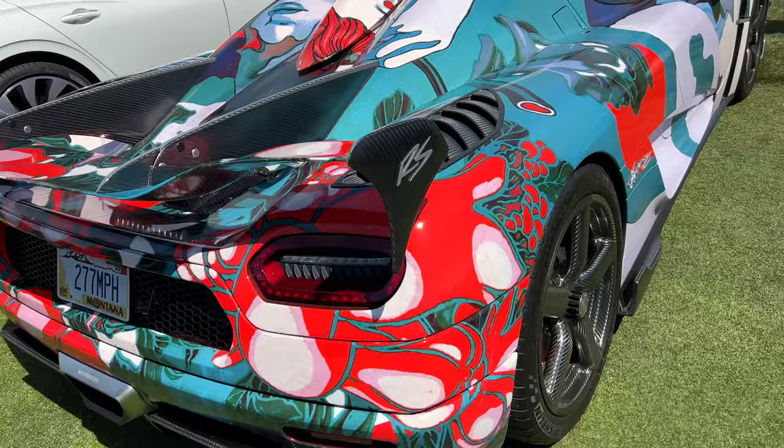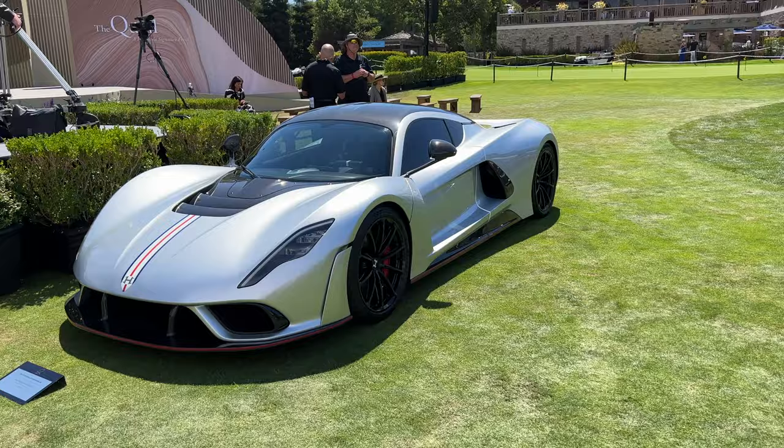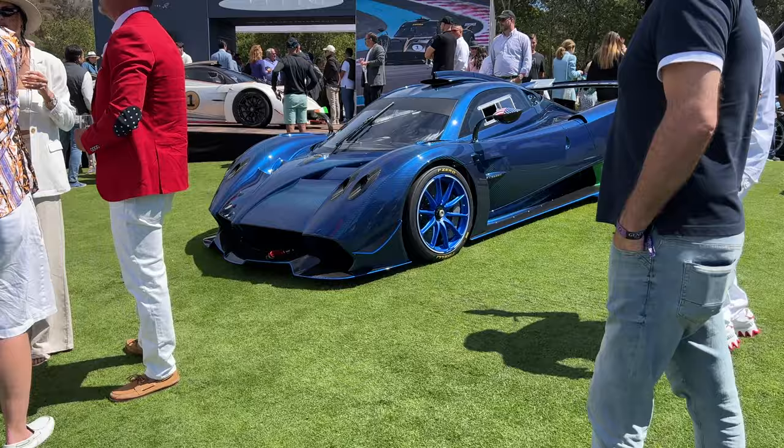277 miles per hour — the fastest top speed for a road car. We are in the Quail. At the Pagani stand, I think this is the Huayra R, finished in all carbon blue. Very blue carbon. Blue wheels. Massive brakes.